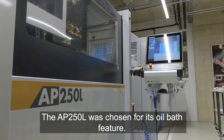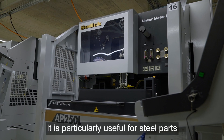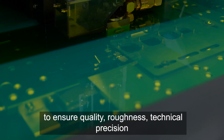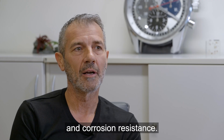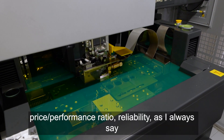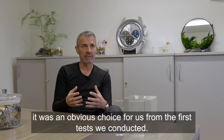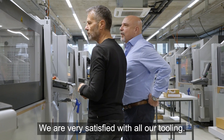Why the AP250? The AP250 is an oil bath machine. The quality of the steel components is very important. What we wanted was the quality, the rigidity, the technique, the precision, but also the ability to avoid corrosion. We chose the AP250 because in terms of performance and reliability — as I always say — it was an obvious choice from the very first test that we did. We are very happy with all of our tools.